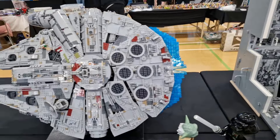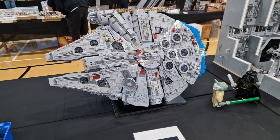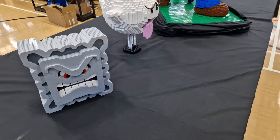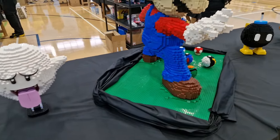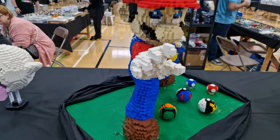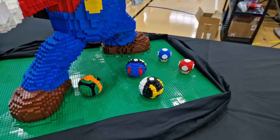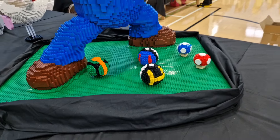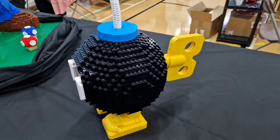You've got an absolutely huge Millennium Falcon — it's really good. Onto the Super Mario section — you can see him, he's absolutely huge, with all the detail on that, even the base.